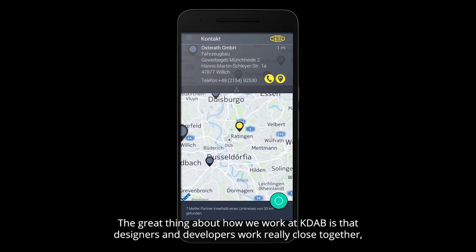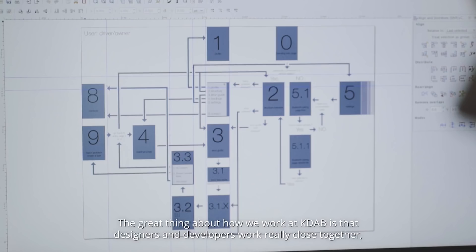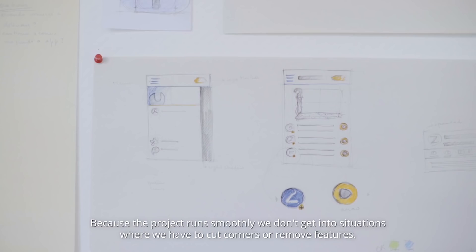The great thing about how we work at KDAB is that designers and developers work really close together. We know what kind of interactions and animations are possible for each project, so we don't lose any time experimenting. Because the project runs smoothly, we don't get into situations where we have to cut corners or remove features.